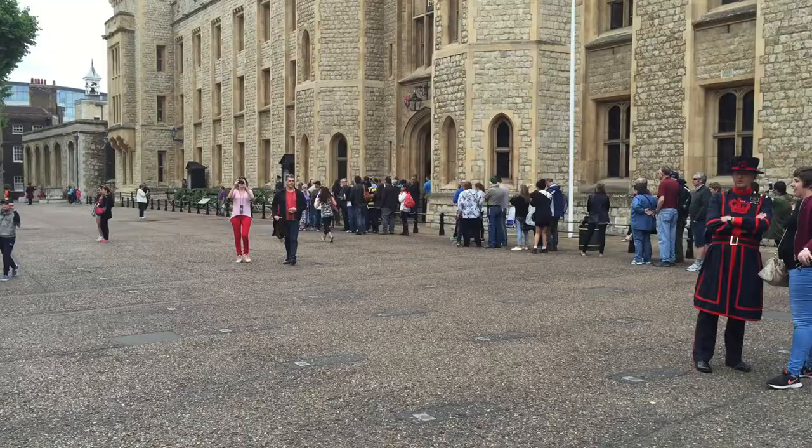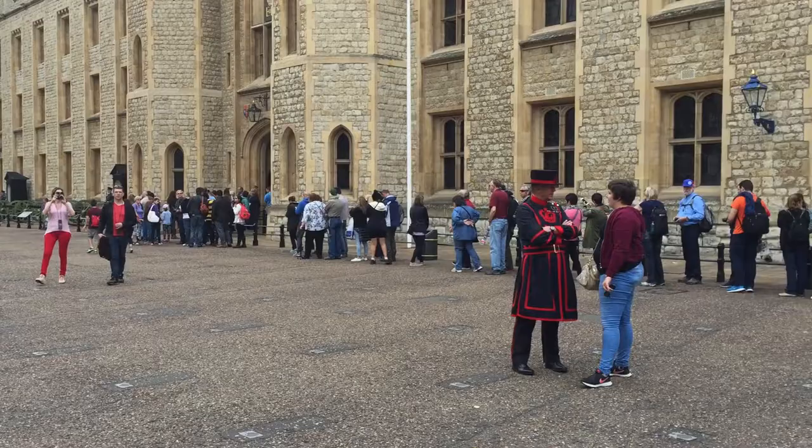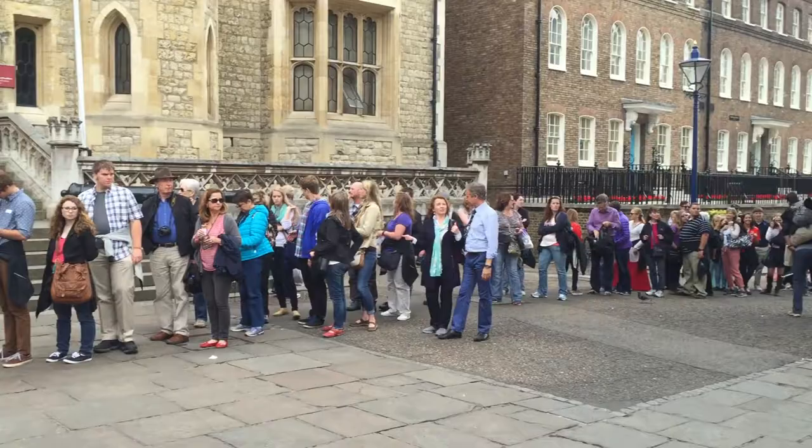Look at this line for the crown jewels — it just disappears down that way. 25-minute wait. Alright, we can do it.